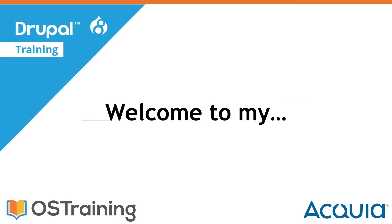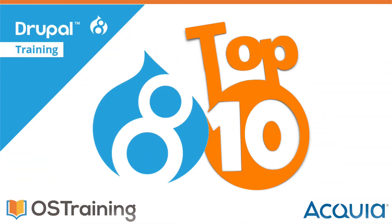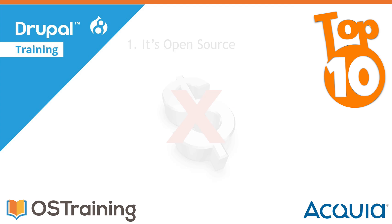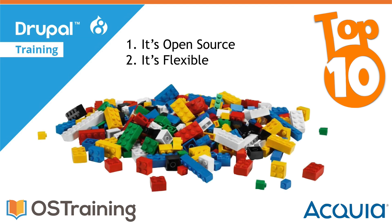Welcome to my Drupal top 10. Number one: Drupal is open source. Drupal is free — it's a completely open source project with some incredibly powerful features. In fact, Drupal can be as powerful, flexible, and beautiful as you need, with less work than starting from scratch, and even if you're a developer, that's good news.